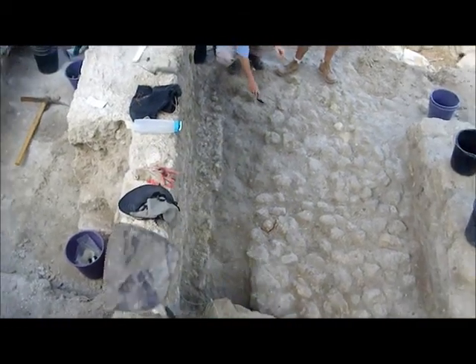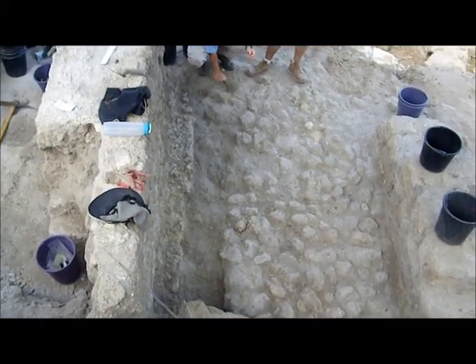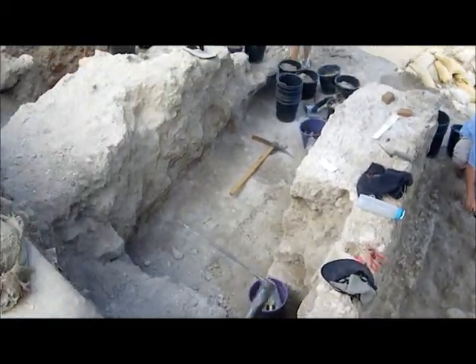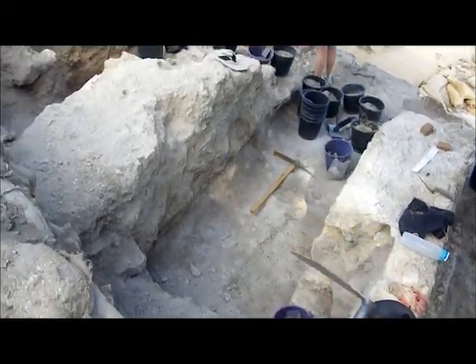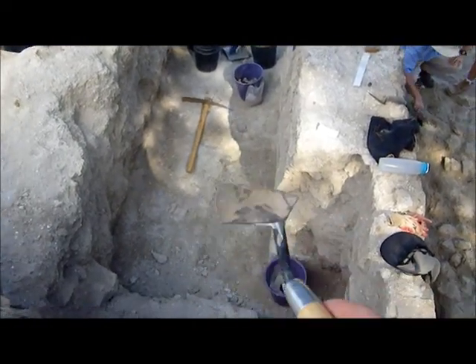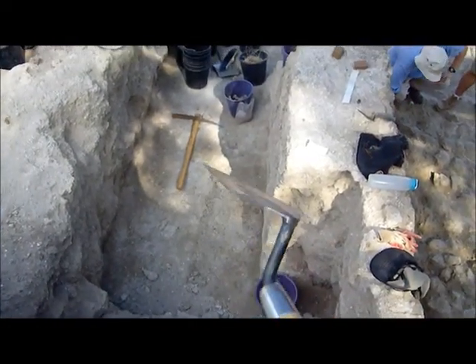A couple hundred years later, somebody came along and they dug a trench. They put in this wall that you're seeing here, and they put in this wall over here, and they created this drain. This is the second drain, and this one has the concrete floor on the bottom.